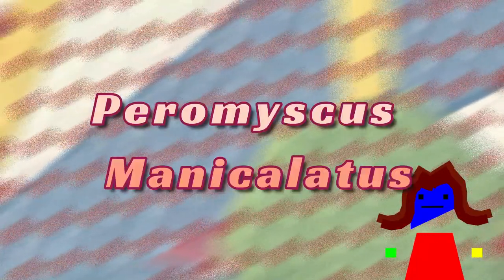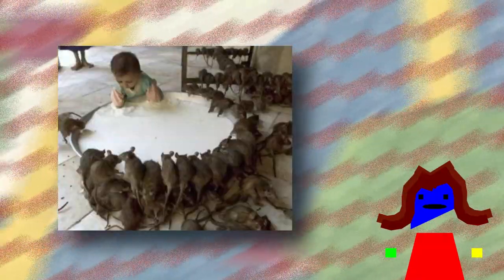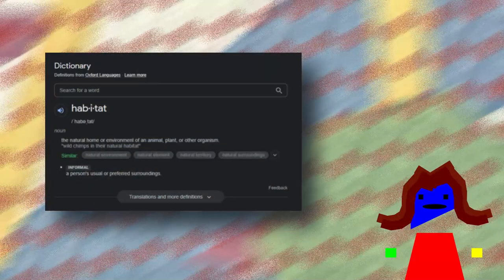The deer mouse is also known as the Peromyscus maniculatus. They are named deer mice due to the fact that the species itself consists of mice that are similar to deer. The habitat of the deer mouse consists of all of the northern United States and southern Canada.